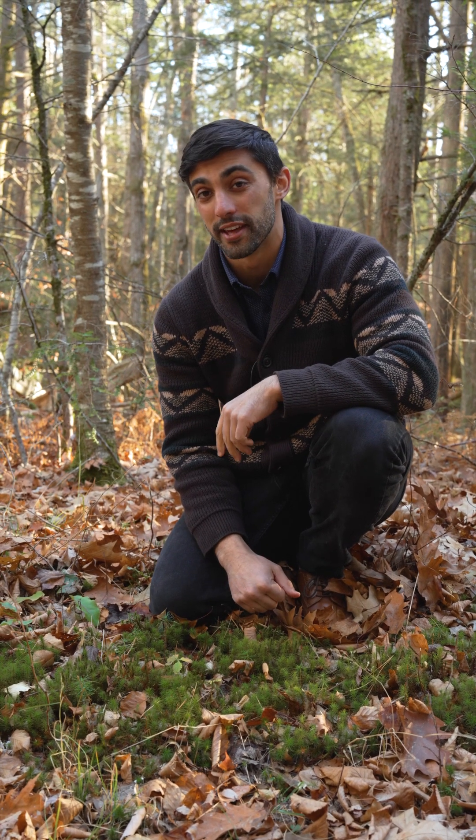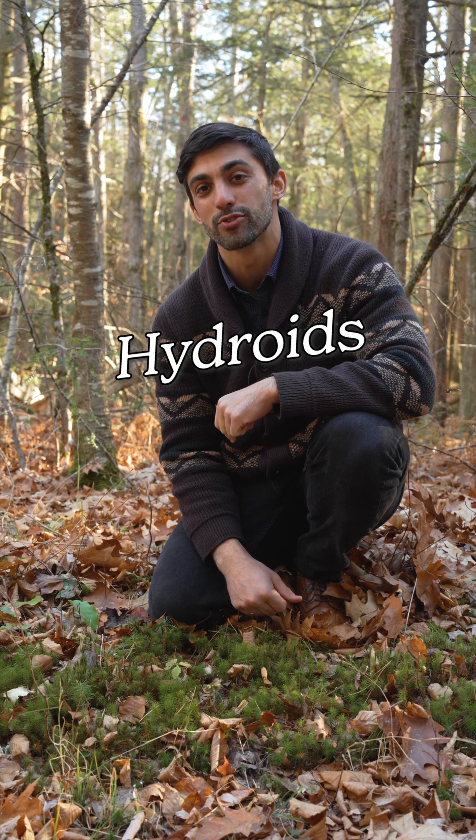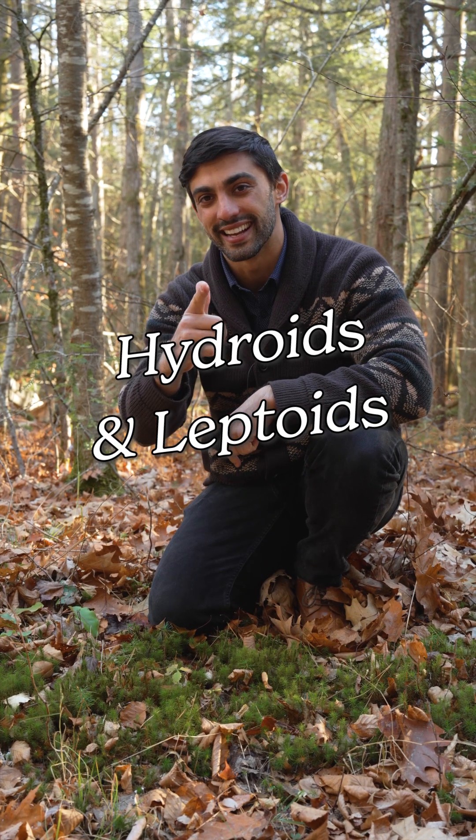Mosses don't have true vascular tissues, but some have independently evolved them. Today we're talking about hydroids and leptoids. Let's botanize.